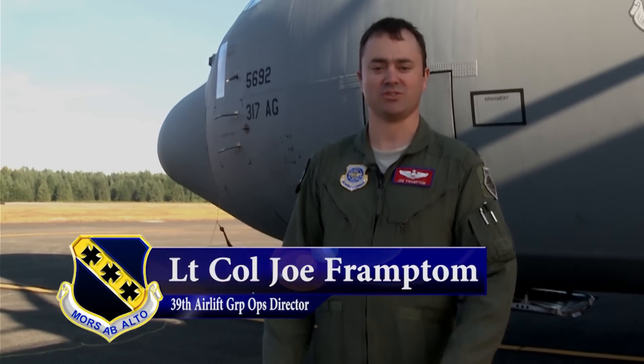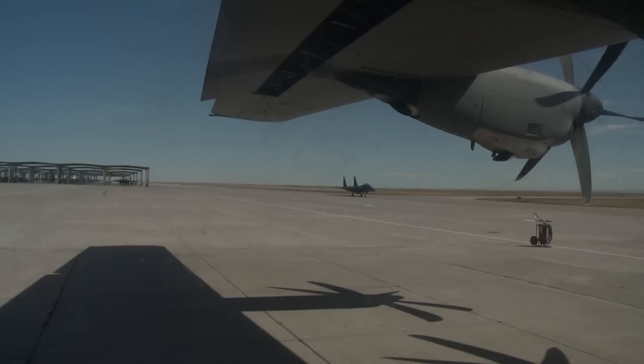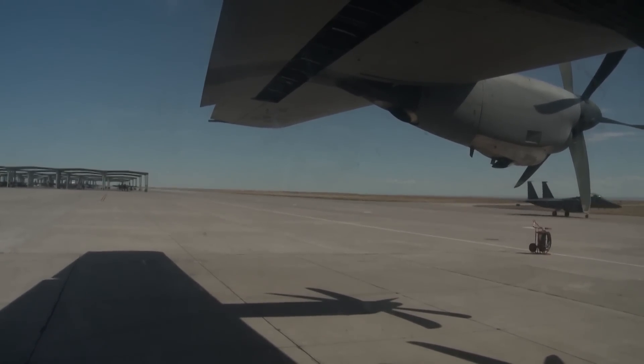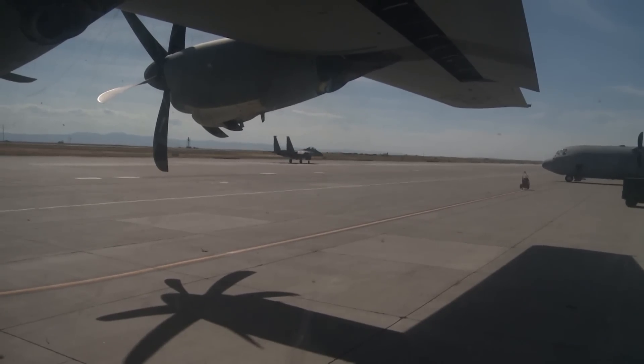We're in the same piece of airspace as F-16s and some of the reconnaissance and ISR platforms the Air Force has, so it's a unique opportunity for us to work with those other airframes that we rarely get to practice or train with.